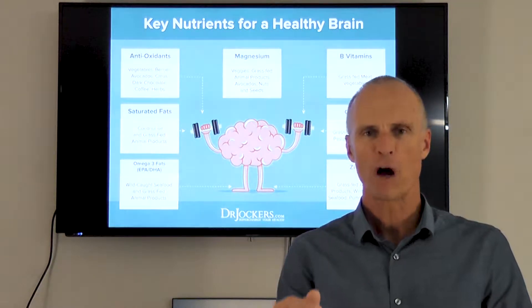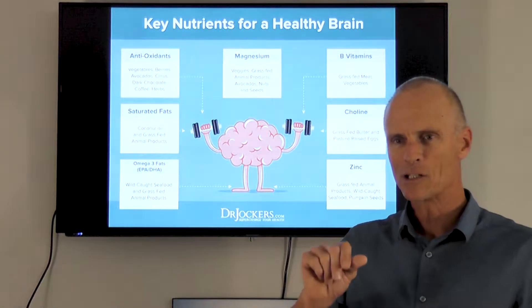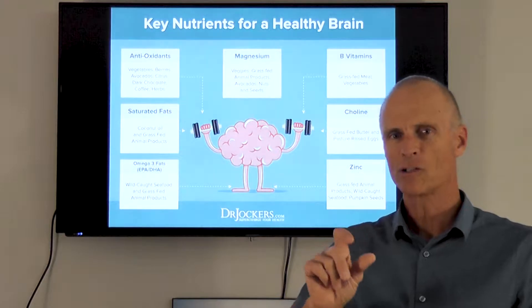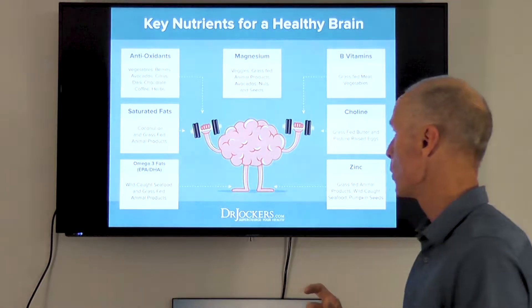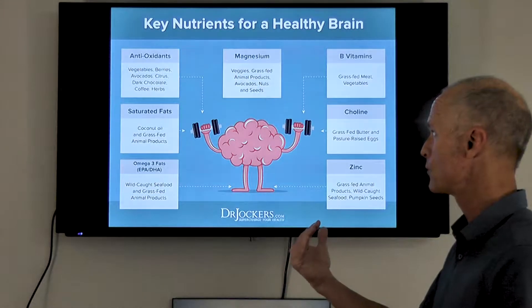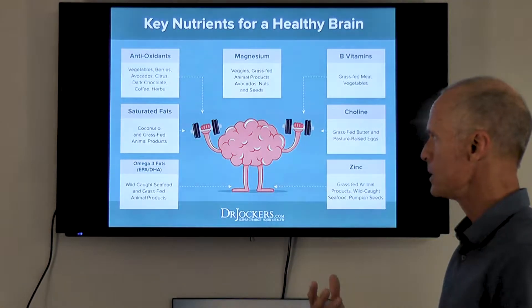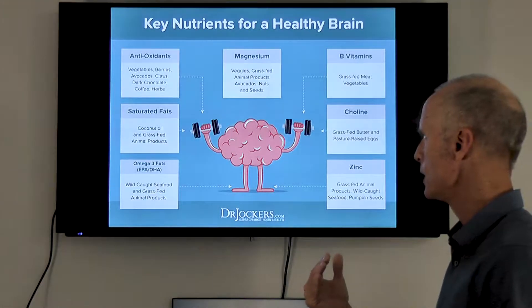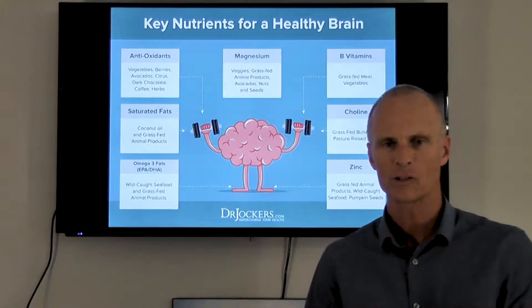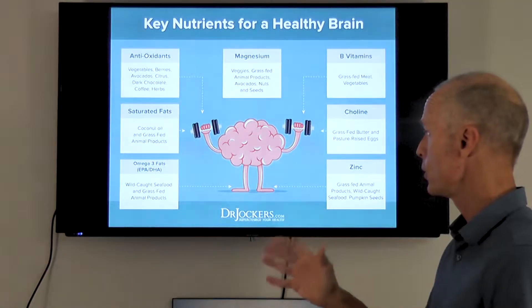This is optimal for enjoying your life, having a sharp mind, being able to really enjoy your life fully. You see a lot of people at the end of their life where they don't have full function of the brain. So this is really something you can control.